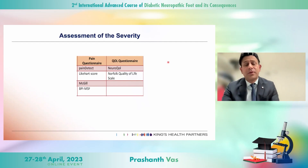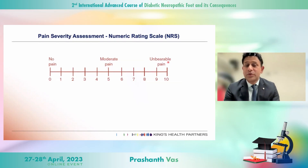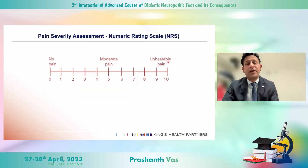I've tried using severity questionnaires but found them very difficult to use, and patients find them difficult too. The OPTION-DM study also just used the NRS — the zero to ten score. Pain is such a subjective sensation, and the NRS is what I prefer. We've stuck to the NRS and don't use pain questionnaires anymore.